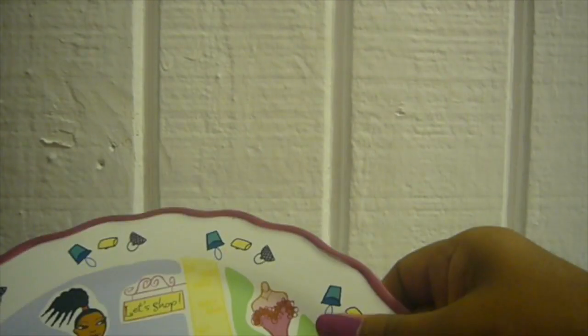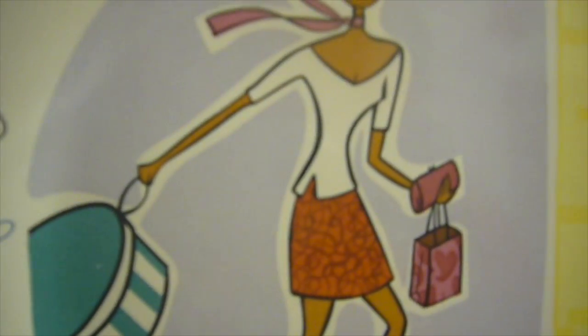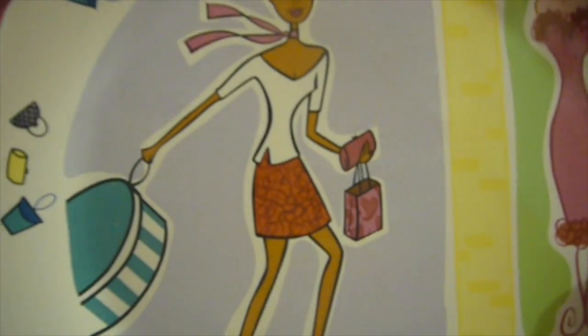These other two items I picked up at Goodwill — they had three of them but I only got two. This one says 'Let's Shop' and it's got a girl with a little hat box, little shopping bag, little clutch, a little mannequin, and all around it has these little handbags. You can use these to eat off — it says dishwasher and microwave safe. These are from what I think is MK, which I guess is Mary Kay. It says 'The Girlfriend's Collection.'